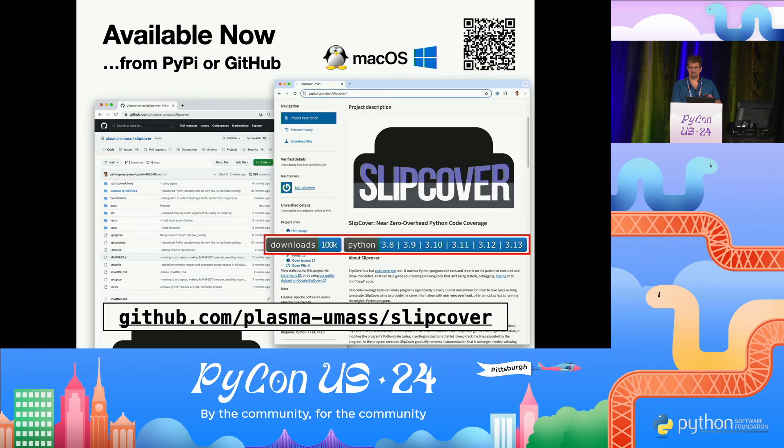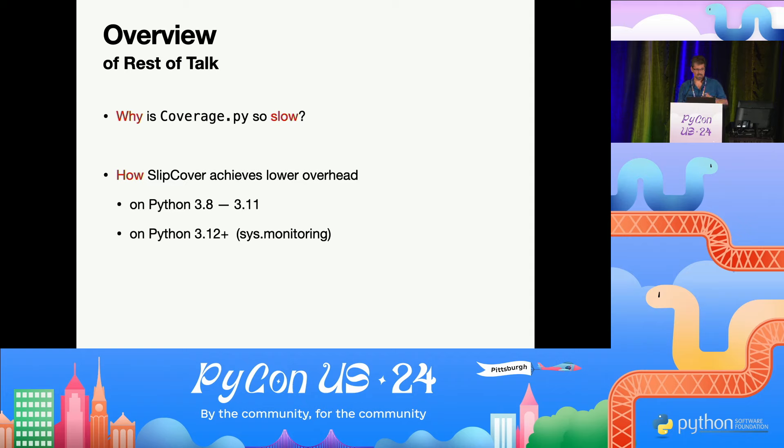So that's the executive summary. In the remaining 26 minutes, I'll tell you a little bit about what makes coverage.py slow and how Slipcover manages to do better.